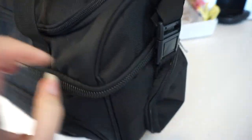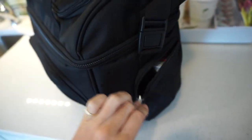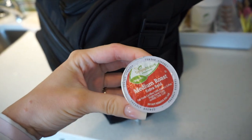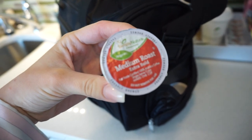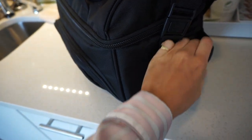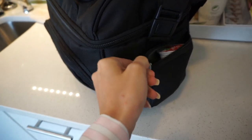Then we have one that is directly on the other side, and I just keep some different K-cups in here. This is just a medium roast, extra bold — I just have two or three in there. I've been trying to stop drinking coffee, but just in case I need my fix.